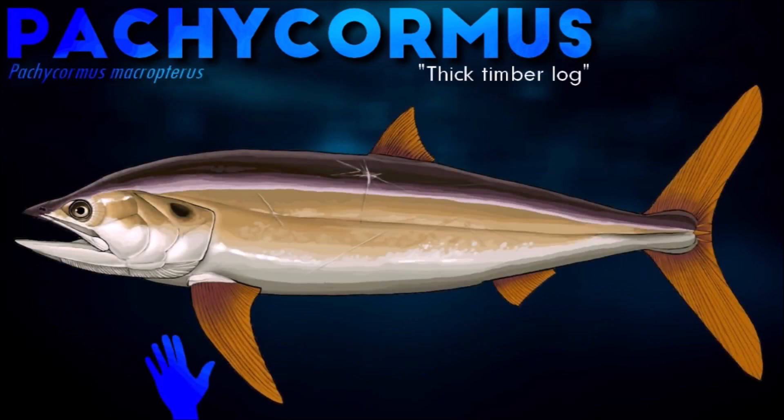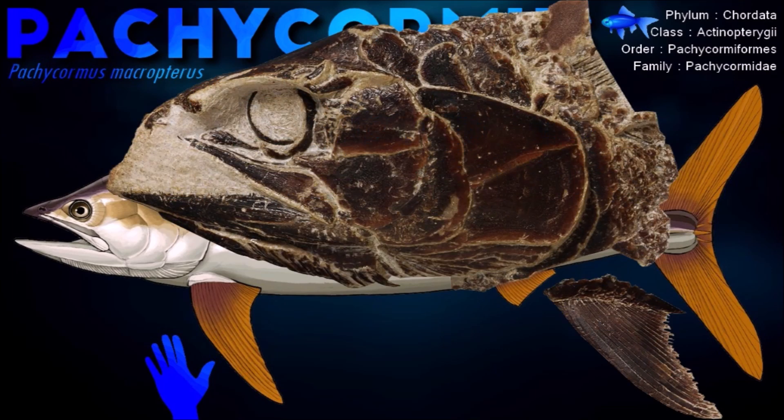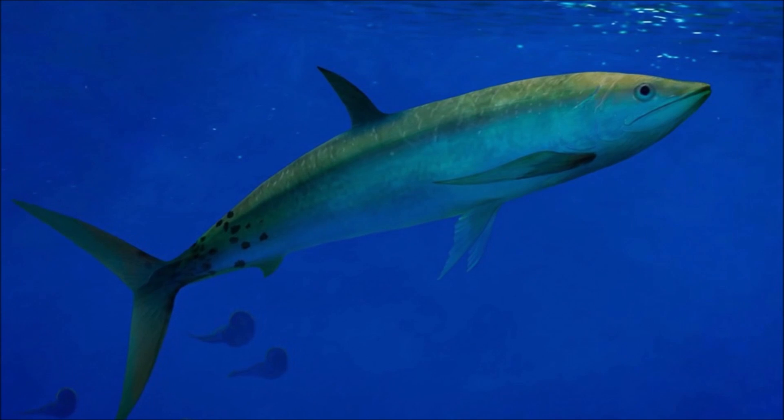Pachycormus has generally been considered basal among pachycormiforms, with a recent phylogeny finding it to be the second most basal pachycormiform. It grew up to 1 meter in length. The teeth are short and designed for grasping, and its ecology has been interpreted as that of a generalist predator.